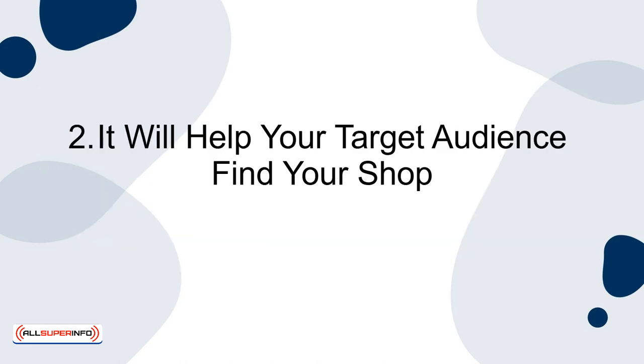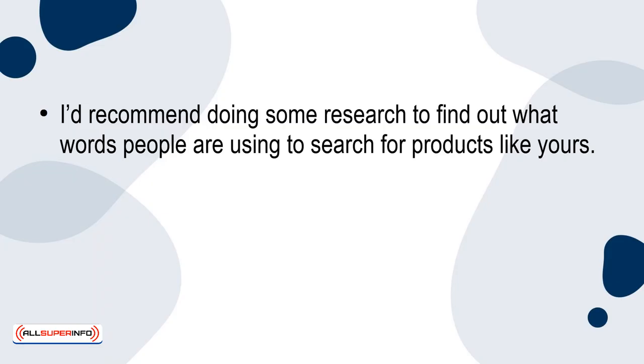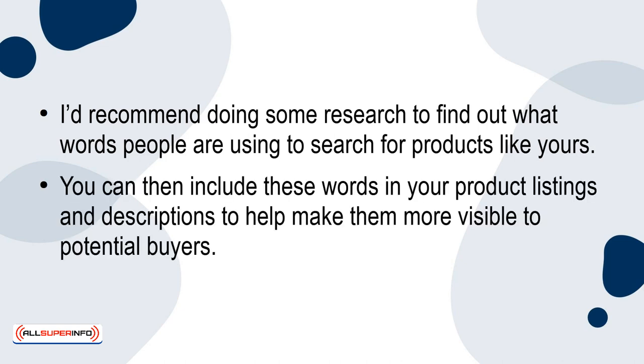Two: it will help your target audience find your shop. The great thing about SEO is that by using certain keywords, you'll be making it a lot easier for potential customers to find your shop. I'd recommend doing some research to find out what words people are using to search for products like yours. You can then include these words in your product listings and descriptions to help make them more visible to potential buyers.